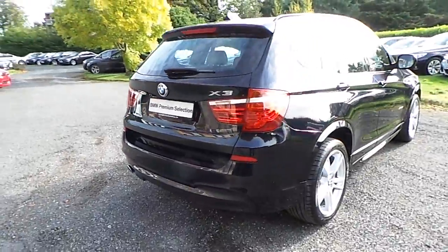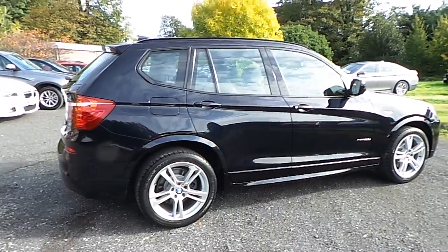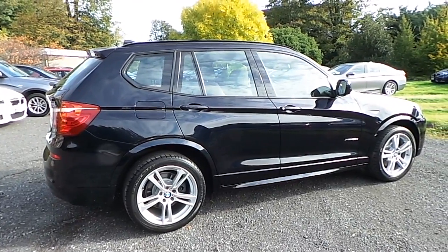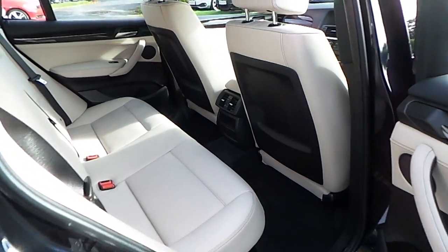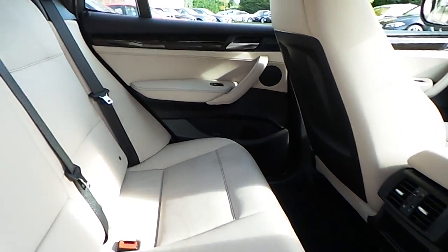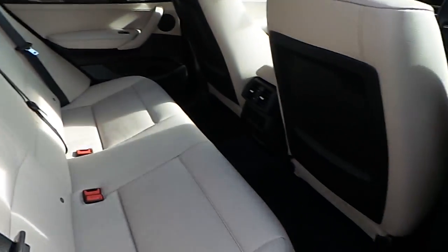This car is available to view at our showrooms at Murphy & Gun, Milltown, Dublin 6. Now let's take a look at the interior. This car comes with a two-year BMW premium select warranty and finance is available from Murphy & Gun on request.